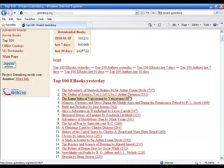The top book is The Adventures of Sherlock Holmes, which is obviously in the public domain. That's number one right now because the new Sherlock Holmes movie by Guy Ritchie has just been released. You can also see Pride and Prejudice, Alice's Adventures in Wonderland, Huckleberry Finn, A Christmas Carol, and many more.